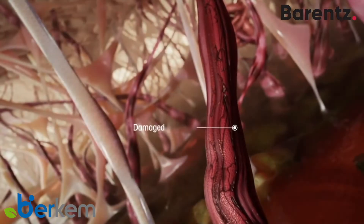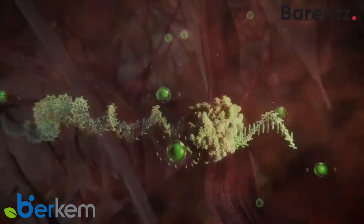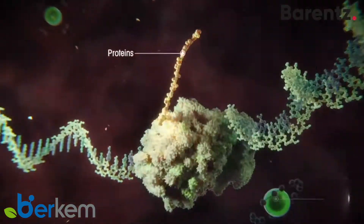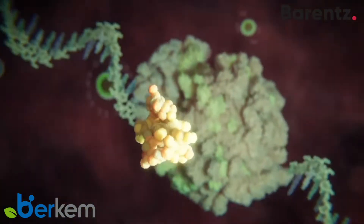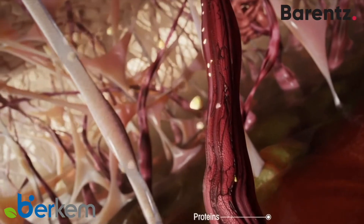When skin is exposed to external aggressions, it can be damaged. Active compounds of Key Leaf boost regenerative protein synthesis, especially that of periostin. This significantly improves the repair of damaged tissue.